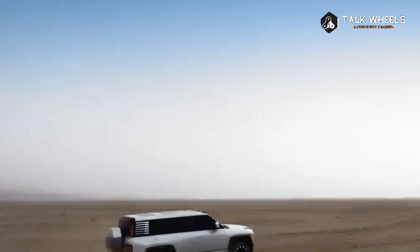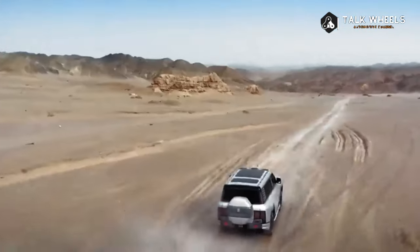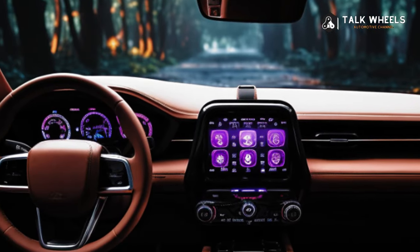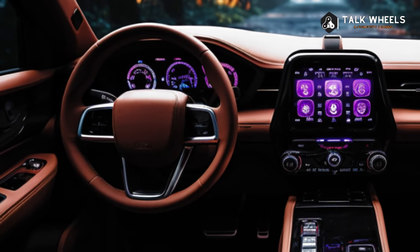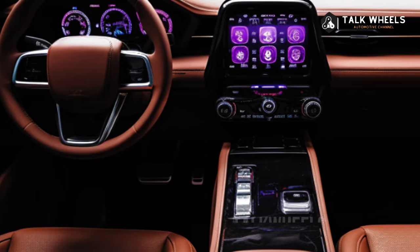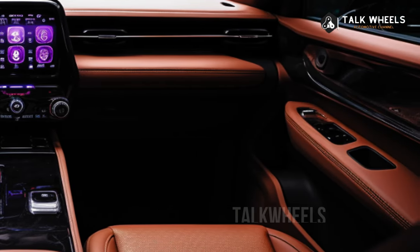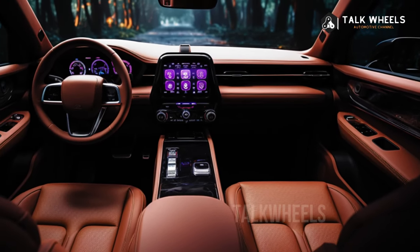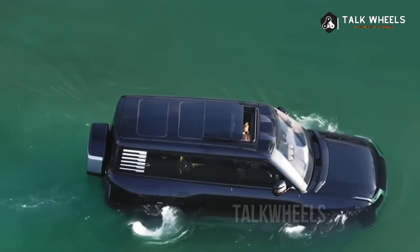The U8 is an extended-range electric vehicle, or EREV, meaning it has an internal combustion engine, ICE, that charges the battery but isn't connected to the wheels. In this case, a 49.05 kWh blade battery with LFP chemistry is charged by a 2.0L turbo engine. Cell-to-chassis, or CTC, technology is also incorporated.